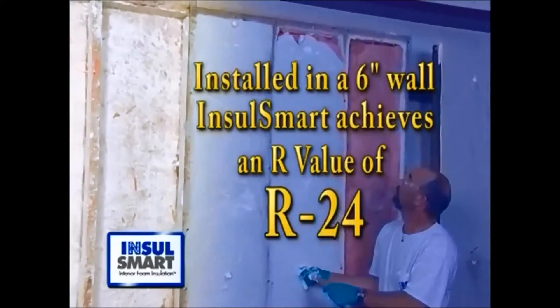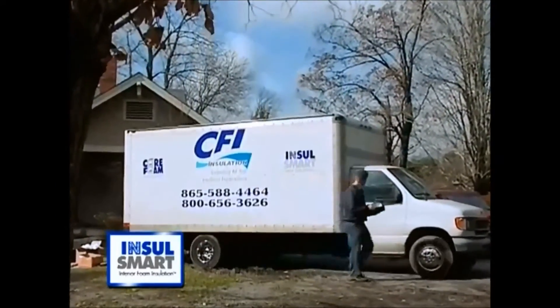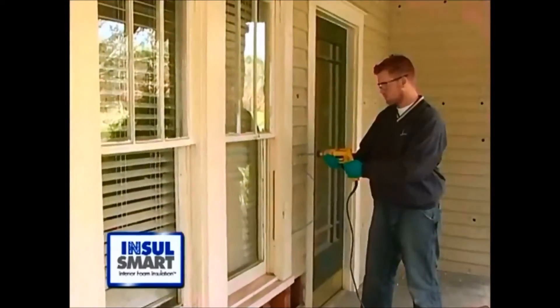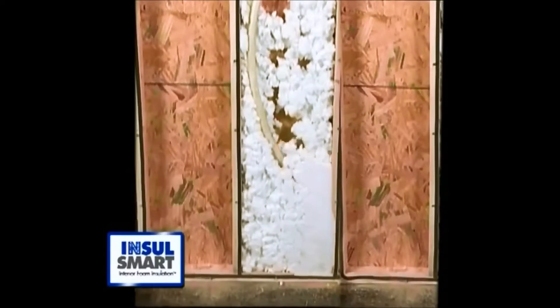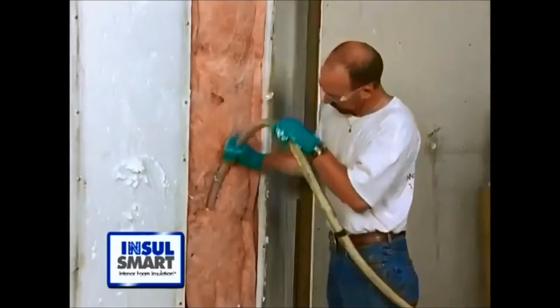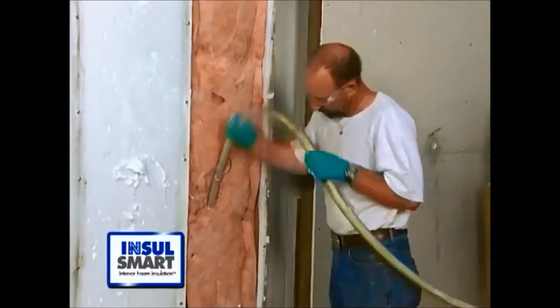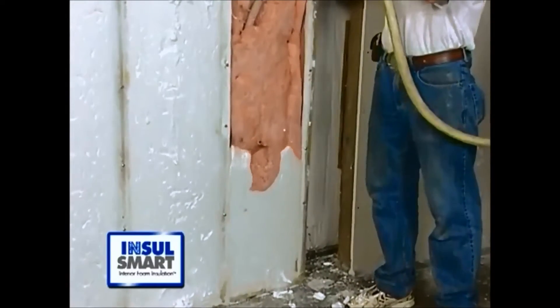In a six-inch thick wall, Insul-Smart reaches an amazing R-value of R24. Insul-Smart interior foam insulation is versatile too — it can be used to re-insulate older homes that contain little or no insulation, even if the wall cavity is partially filled with old, ineffective insulation. Insul-Smart does what others cannot, flowing through empty space and across all materials to completely fill the wall cavity.